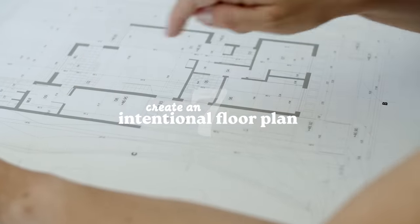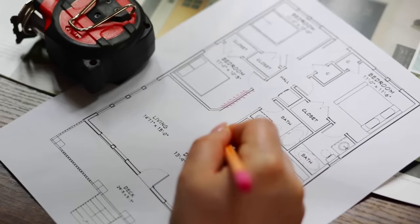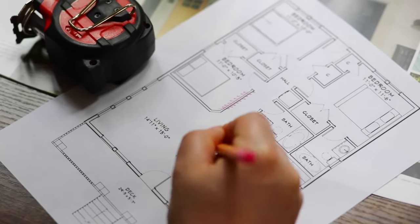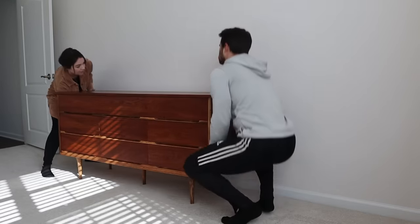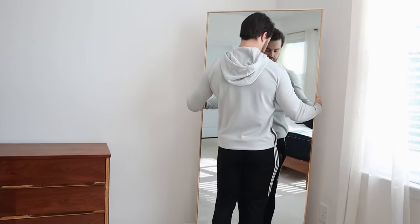This next tip is a bit more broad: create an intentional floor plan. The way your rooms are laid out can either enhance or detract from your goals for that space. Consider each room and really try to position your furniture for maximum functionality and flow. In your living room, make sure couches and chairs are angled for natural conversation. In your bedroom, position furniture so it's easy to move around and things don't feel too cramped. Often, if a room doesn't quite feel right, the problem goes back to your floor plan.